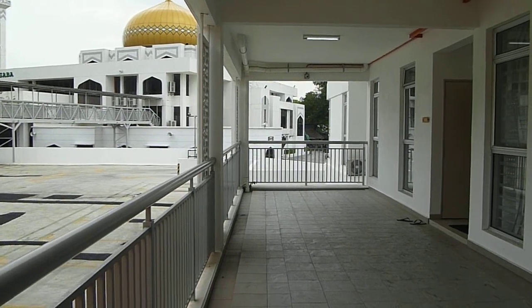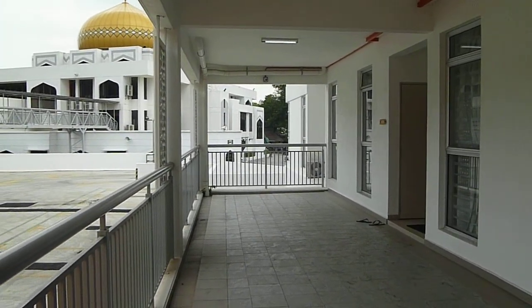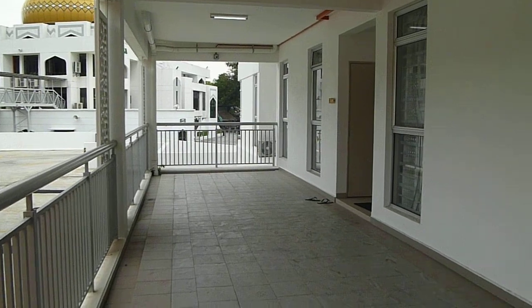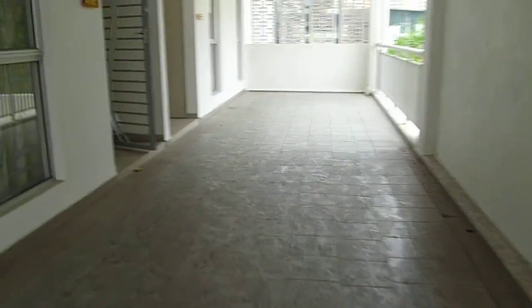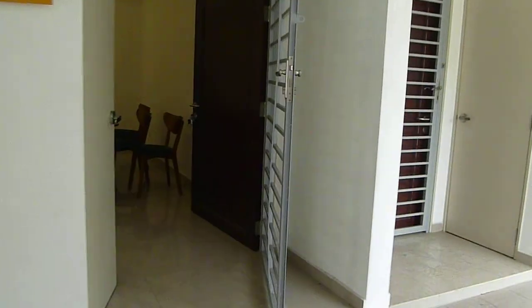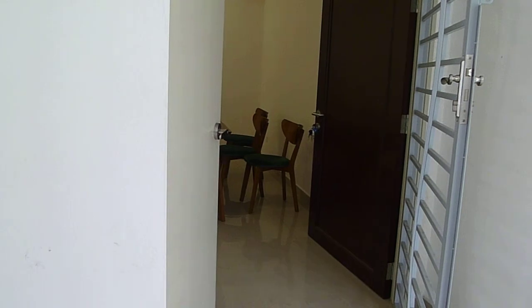Hi, I'm showing you an apartment which is in a very prominent location in Bangsa. This apartment is actually in the Bangsa Mosque. There are a few units which the management is giving out for rent to individuals who like to stay in Bangsa.